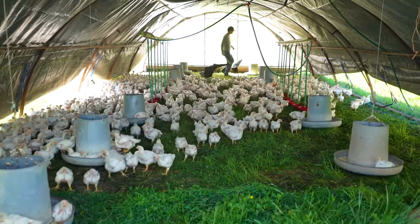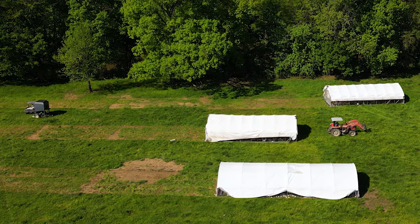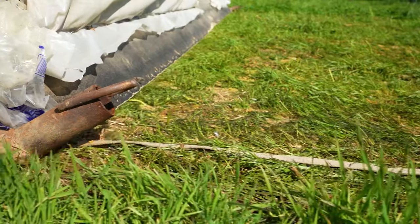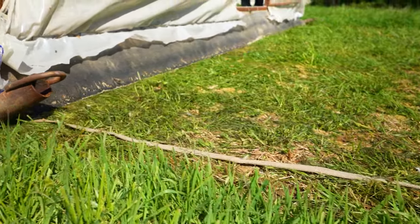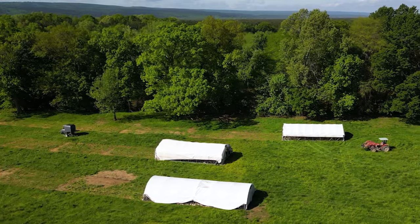Once the flock has moved to the front of the schooner, signal for the driver to pull forward again. As you move the chicken schooner forward, you'll create a path of fertilized pasture where the chickens have been living, eating, scratching, pecking, and of course, pooping. Avoid walking through this patch during schooner moves, both to protect people and animals from contamination and to minimize soil disturbance while the chickens' impact gradually improves the land.